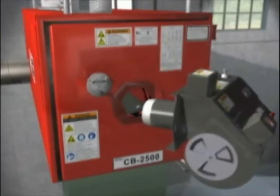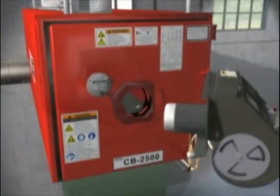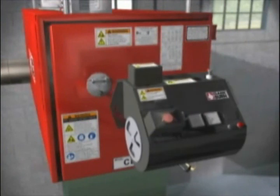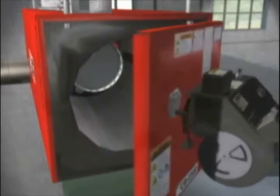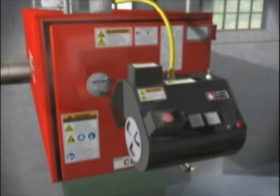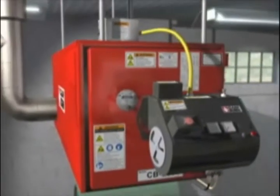CleanBurn's swing-away burner design provides quick, easy access to the burner with no need to disconnect the oil and air lines. There is also a swing-out burner door to provide quick, easy access to the combustion chamber. These unique modular design elements make service faster and easier.